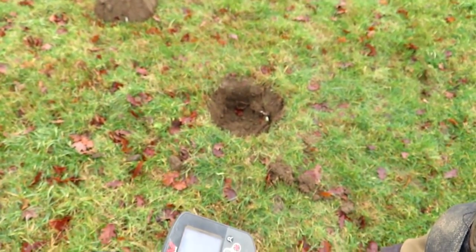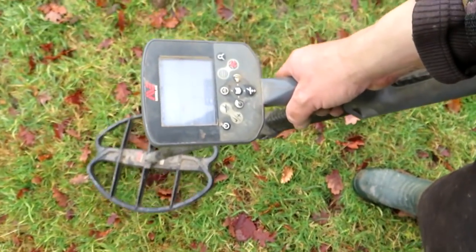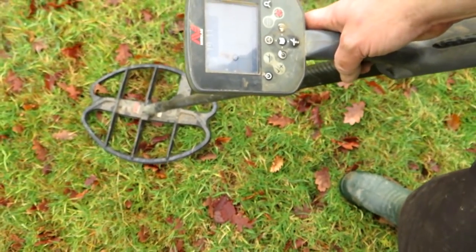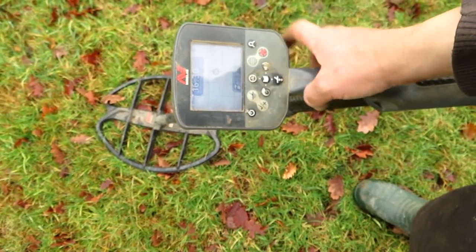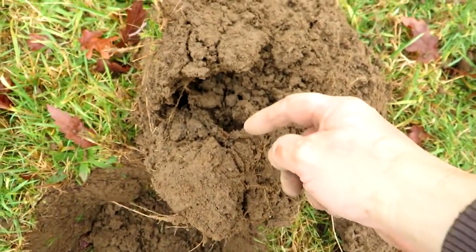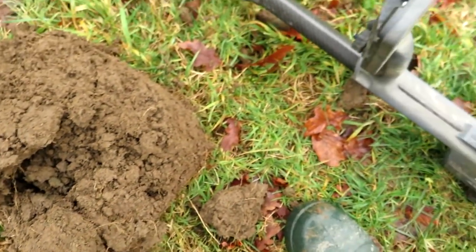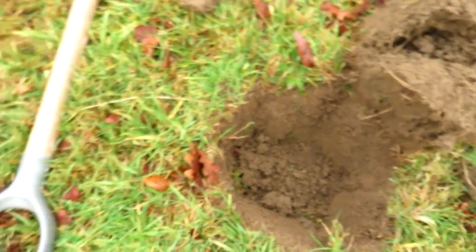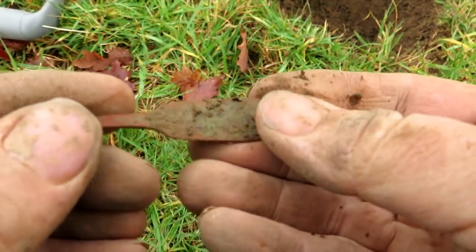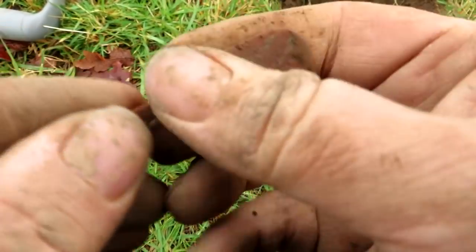There's the handle and I got a similar signal right next to it, same as the spoon bowl. Yeah, exactly the same place — I can see it. It must have been ploughed — that's about three feet apart. Anything on there? Oh, there's a bit of decoration. And there's some writing on the back end.